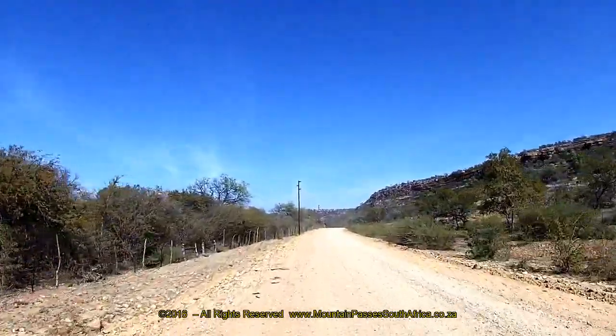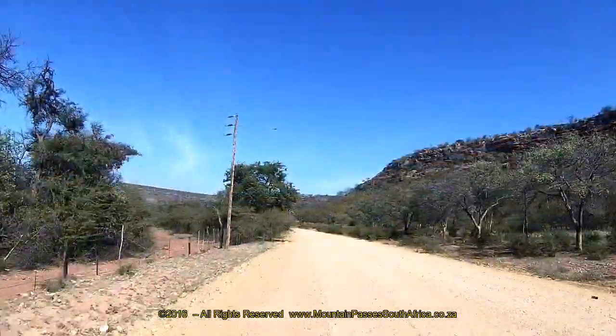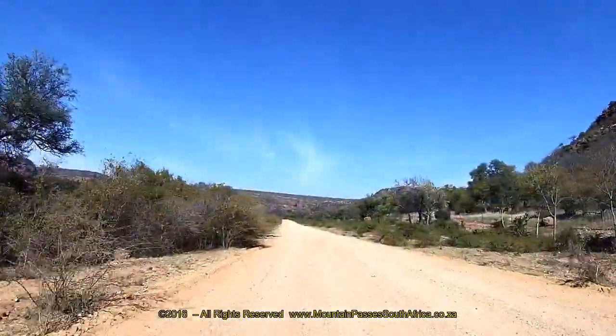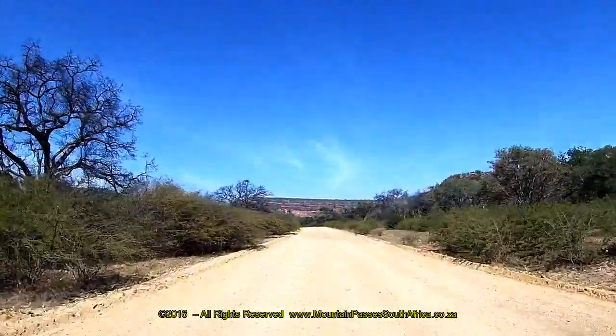We filmed this pass from north to south. At the start there's a magnificent sandstone kopje on your left-hand side which cannot be seen on the video. It's well worth your time to stop here and take a photograph.